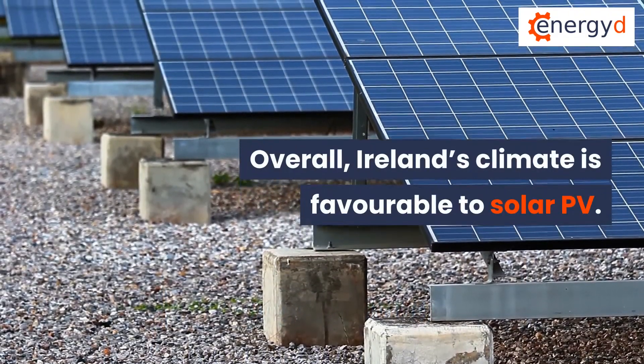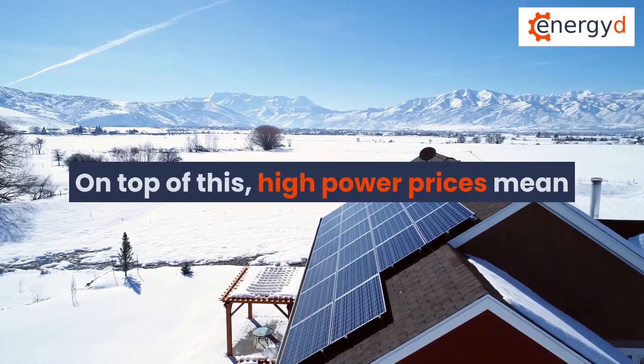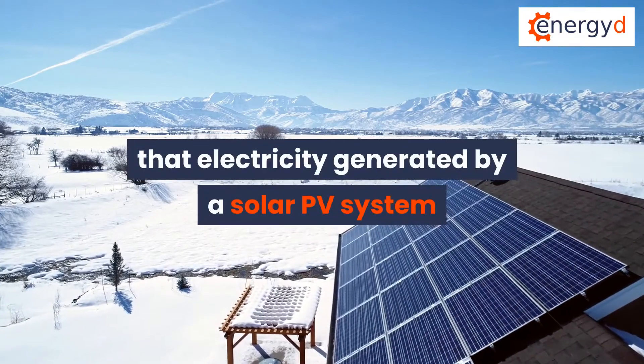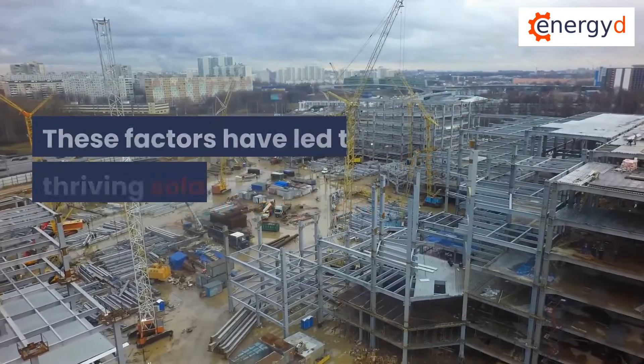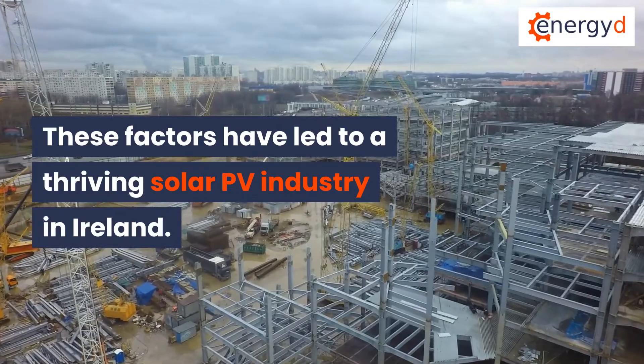Overall, Ireland's climate is favourable to solar PV. On top of this, high power prices mean that electricity generated by a solar PV system translates into big savings on your bills. These factors have led to a thriving solar PV industry in Ireland.